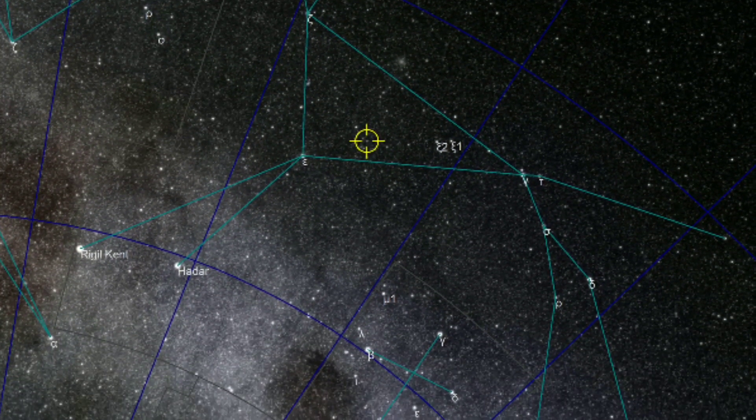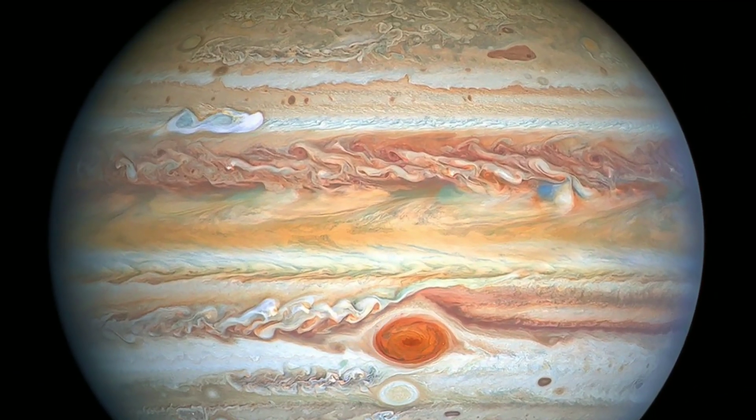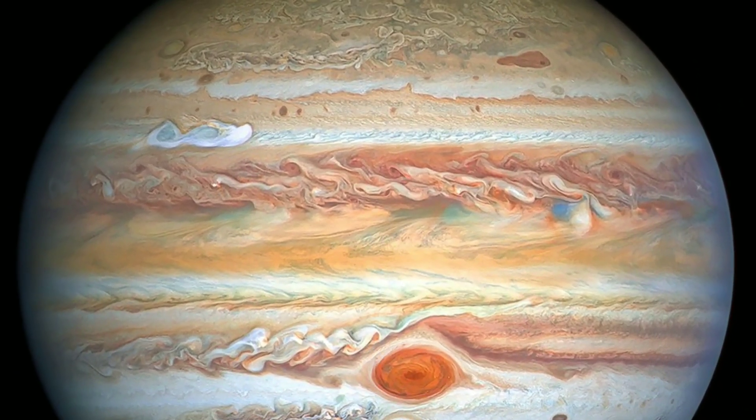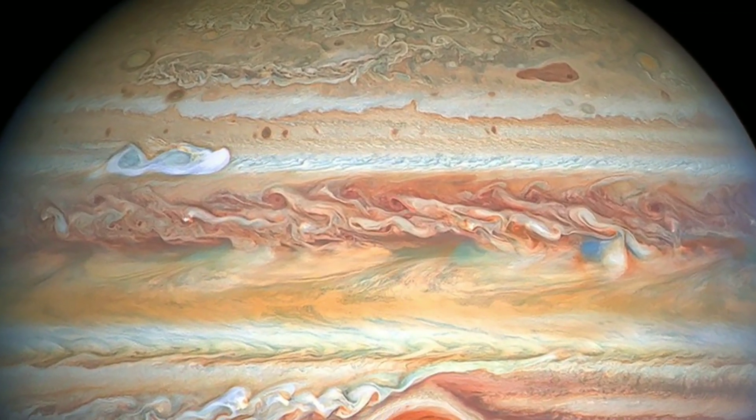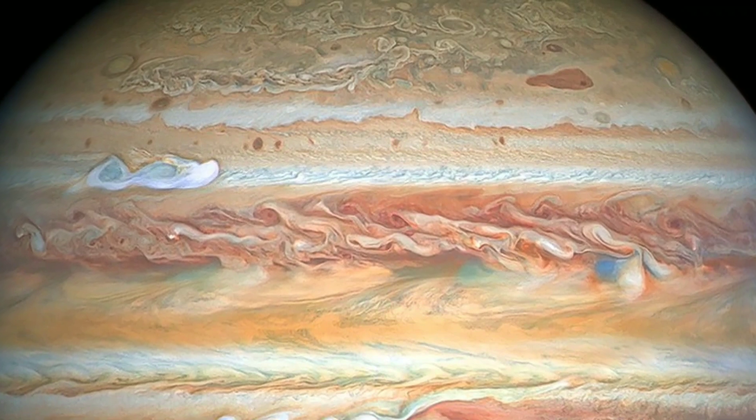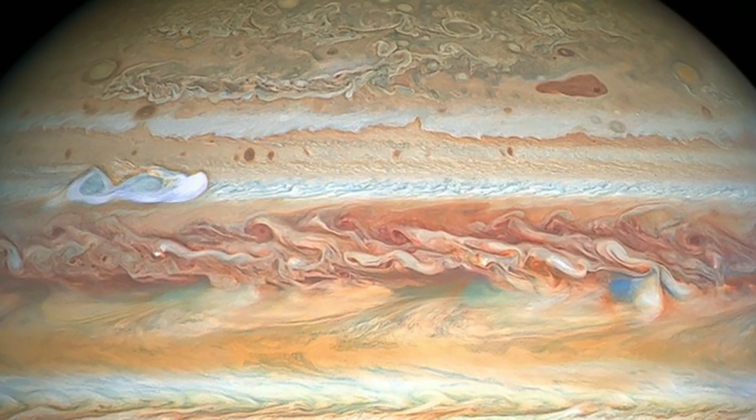So what do I mean by Super Jupiter? This exoplanet is a gas giant, even bigger than Jupiter. Its mass is about nine times more than the mass of Jupiter, and its radius is one and a half times longer.